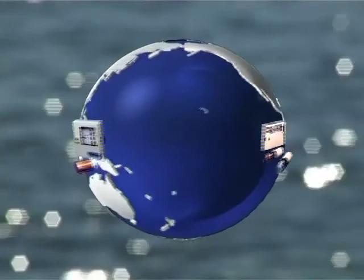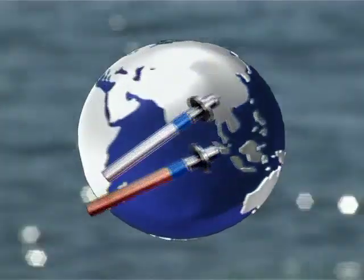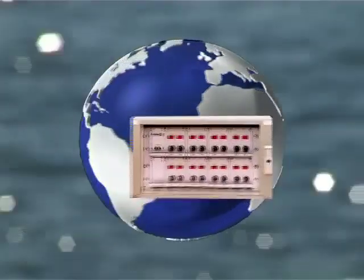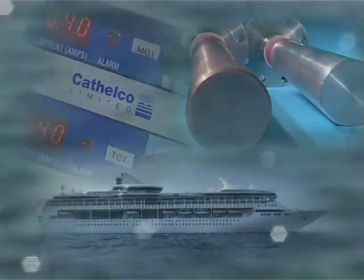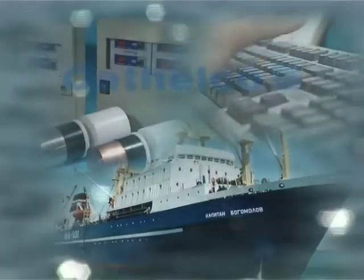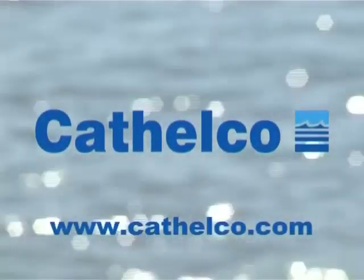Wherever you are in the world, support is provided through an international network of over 50 agents, systems and installers. All of this means that Cthelco can provide a more cost-effective solution, specifically designed for your vessel and maintained through a lifelong customer support program.